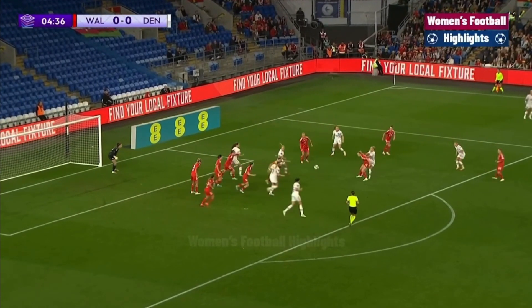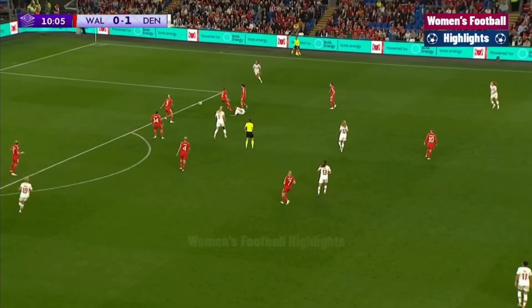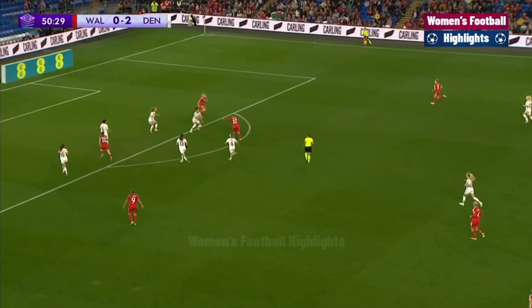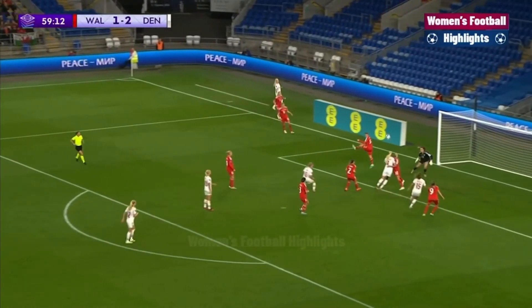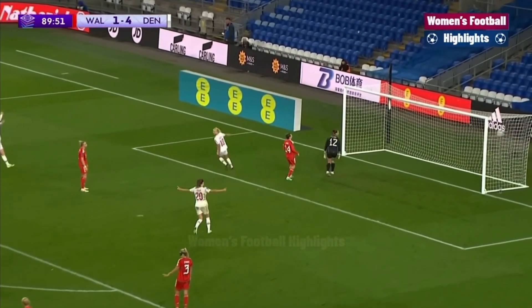Denmark and Wales also played, with an early penalty called in the fifth minute giving Denmark the lead. Denmark then scored another goal just five minutes later with a cross into the box and an easy finish. Then Fishluck, the GOAT, scores a banger at the top of the box to give Wales their first goal of the tournament, but Denmark just took over, scoring goal after goal and beating Wales 5-1.